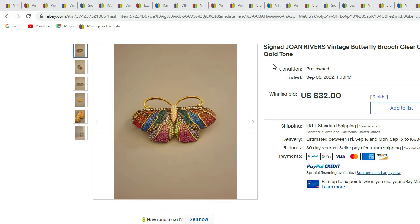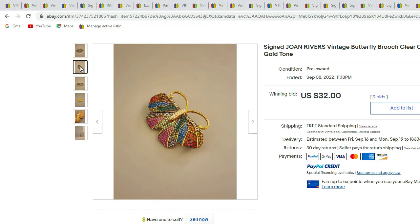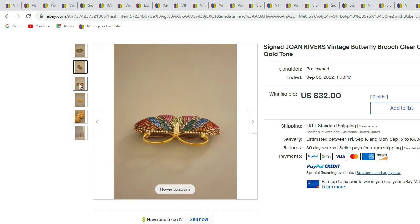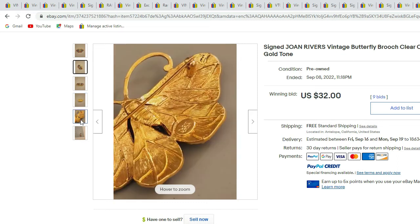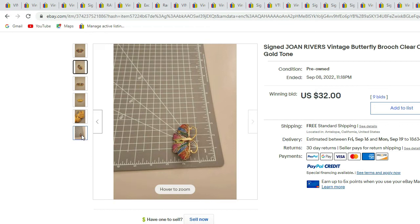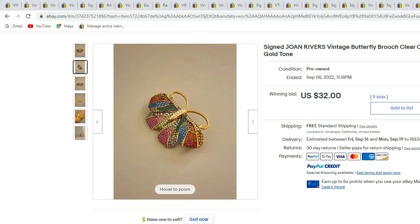Next we have a signed Joan Rivers butterfly with crystal rhinestones — all multicolored gold-tone metal. And there's the Joan Rivers signature. This piece sold for $32.